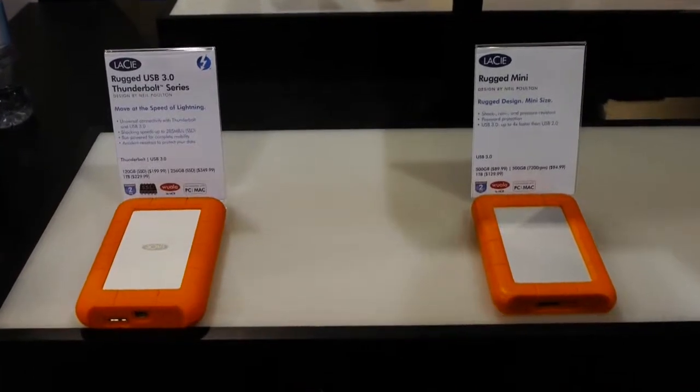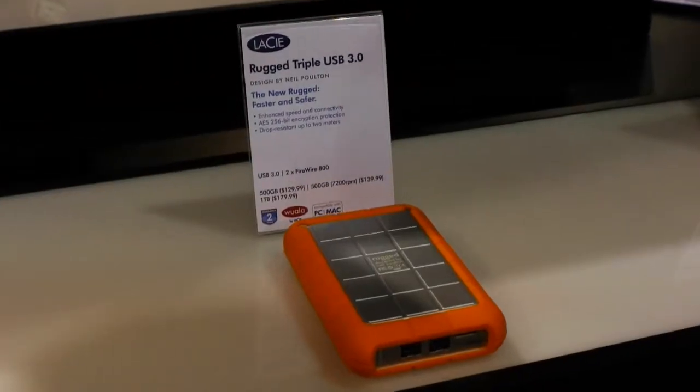We are here in the LaCie booth. They've got a bunch of really cool things. One of the things I'm going to talk about right here — they've got a bunch of new rugged drives. They're solid state drives that come in different sizes, and they offer a little extra protection for people who might be going camping, hiking, backpacking, or who are just plain clumsy. They also come with different connectors: Thunderbolt, USB 3, and USB 2 — the whole gamut.